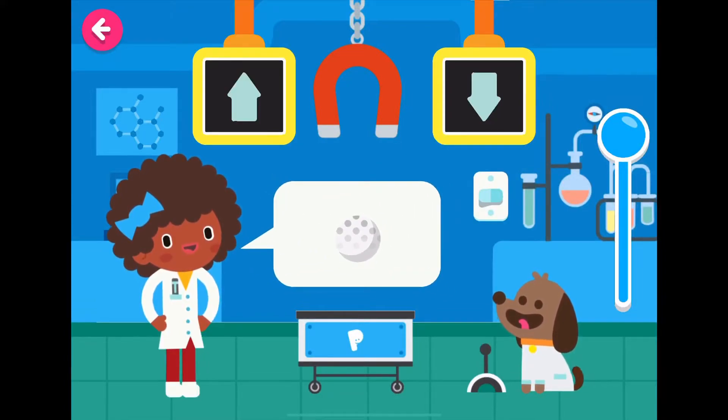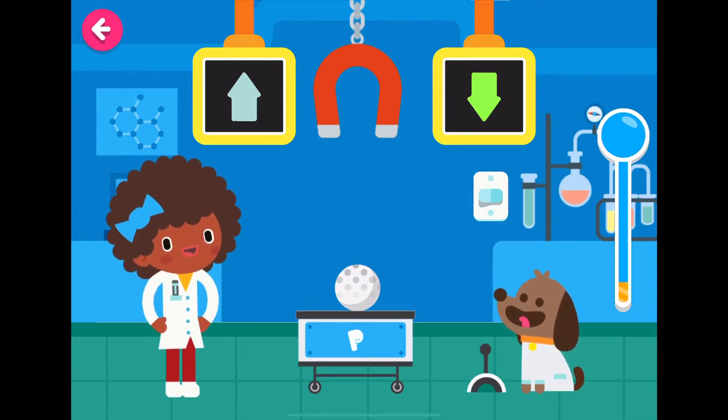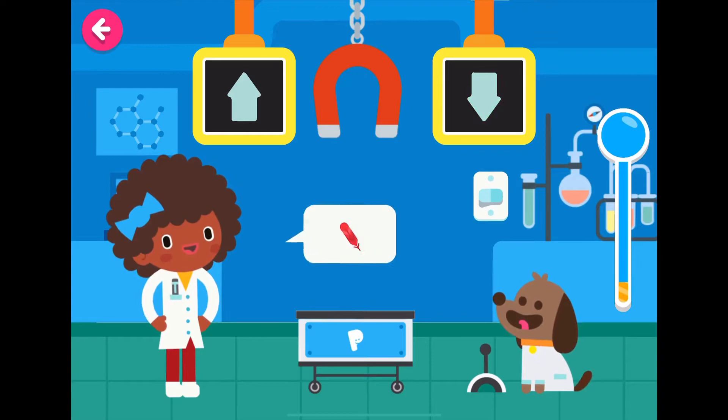Golf ball. Will that go to the magnet or will it fall down? A magnet attracts a certain kind of metals. You think a golf ball will go up? You think there's metal in a golf ball? No? Galileo Galilei would be very happy for you. Good job — you're right, it's not made of metal.